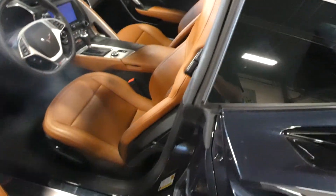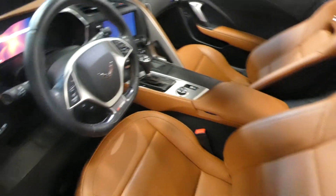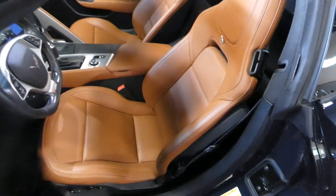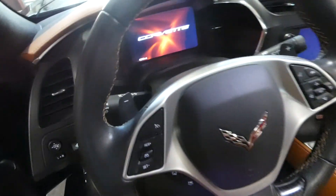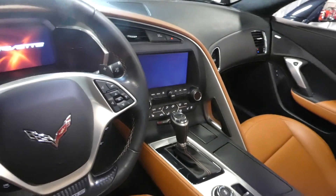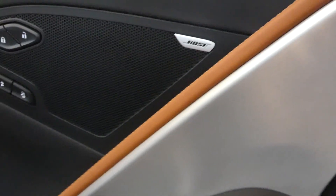Gorgeous interior. Got that saddle tan interior. Memory set seats. This is the 3LT, so you've got just about every stitch of candy on here — heated seats, cooled seats, powered seats. And there are your paddle shifters. Of course all your standard power features: windows, doors, mirrors. You do have both speakers as well. Everything is just right at your fingertips.